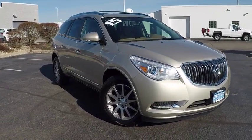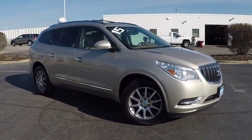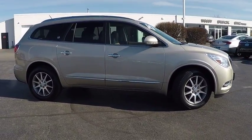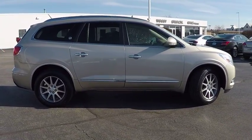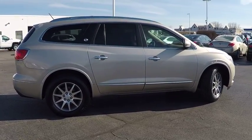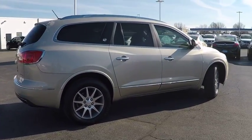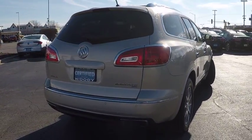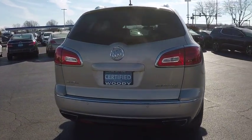The 2015 Enclave. The Enclave offers three rows of seats, standard, with seating for up to eight passengers. Not only is it roomy and stylish, but Buick really did its homework on this vehicle. They did not cut any corners and it is priced below $25,000. This vehicle has less than 65,000 miles.